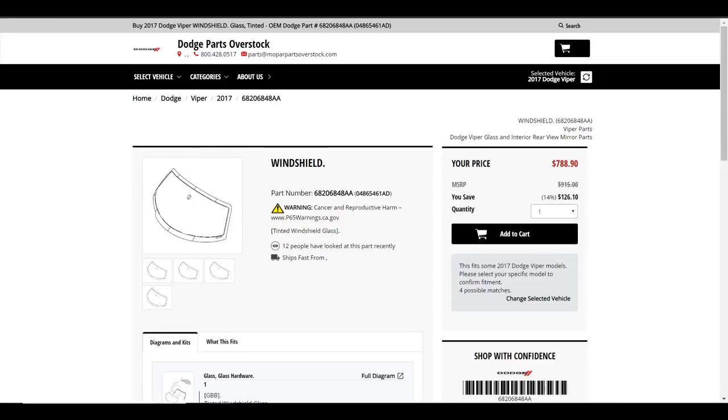Let's look at a couple of parts prices, not including any labor. Starting with the windshield — this one is actually not too bad: $788, which is kind of a wholesale number. Add a couple hundred dollars for installation and you've got about $1,000 for a windshield. You're not doing too bad yet.